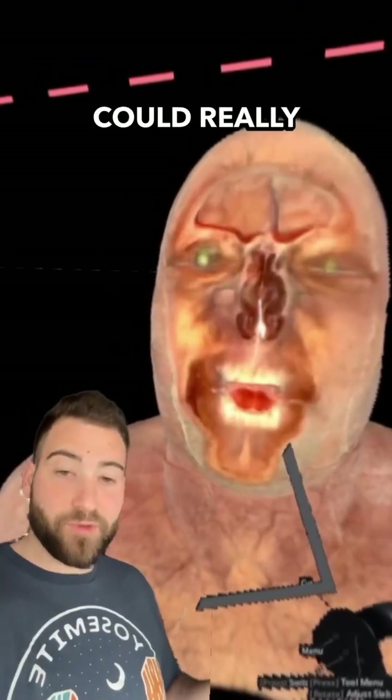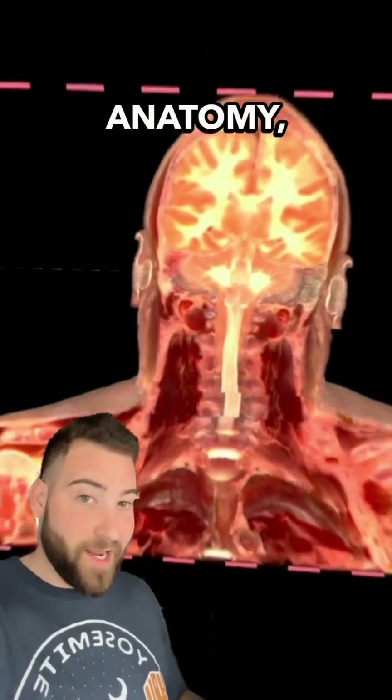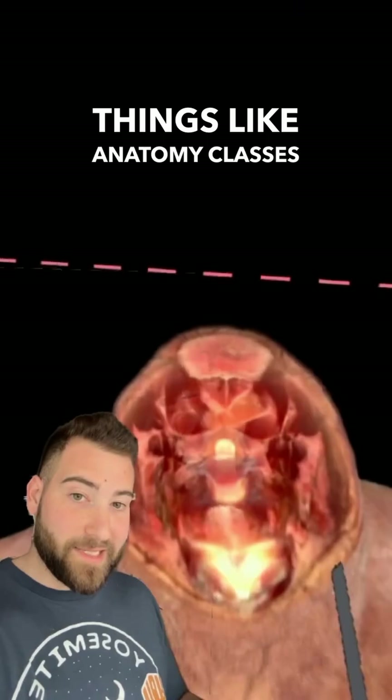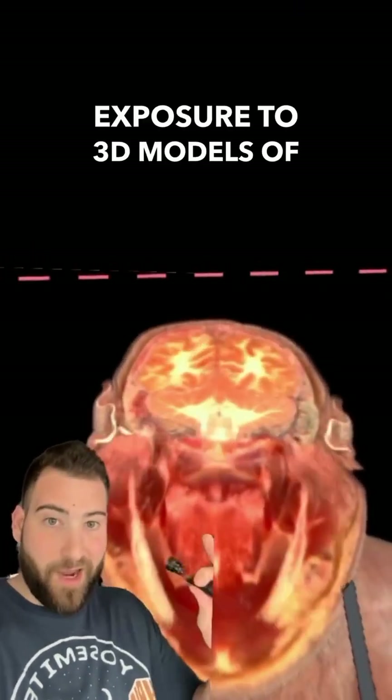Virtual reality tools like this could really revolutionize the education system. I mean, if I had a tool like this while I was studying anatomy, it would have been very useful. Implementing VR systems into things like anatomy classes could reduce the need for cadavers and enhance the exposure to 3D models of the human body.